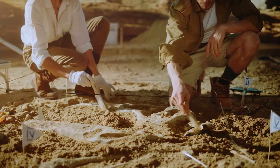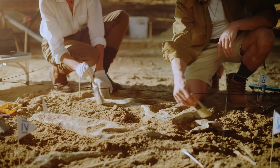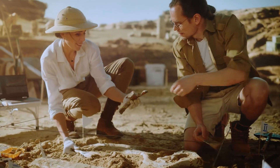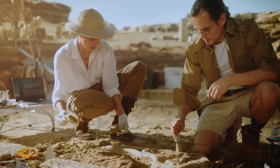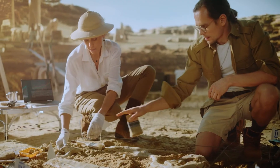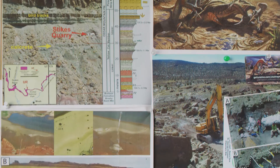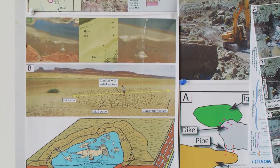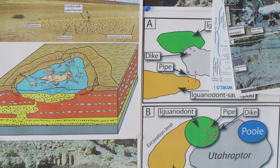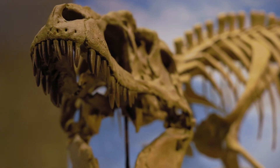Once a fossil has been located, paleontologists will carefully clear away the top layer of dirt from it and the surrounding area to see if there are any other fossils nearby. They will section off the dig area and create a map of the site and the fossils within. Like a detective writing down clues, paleontologists have to take detailed notes of the site. They make observations on where the fossils are found, how close they are to other fossils, and what the rock is like surrounding the fossils. All of these clues will give them information about the dinosaur they have just found.